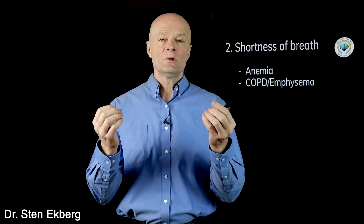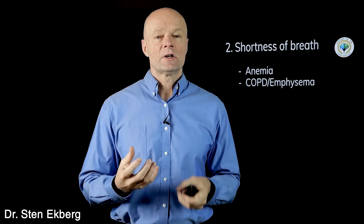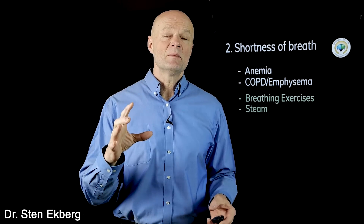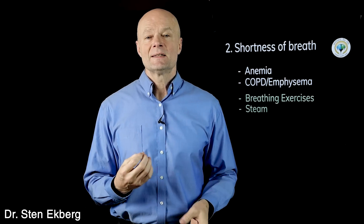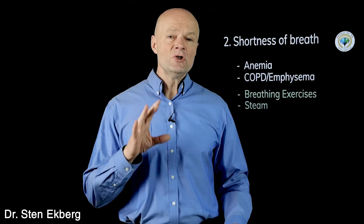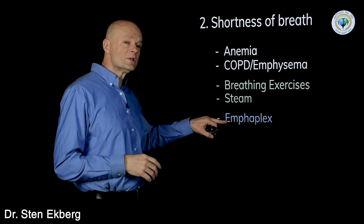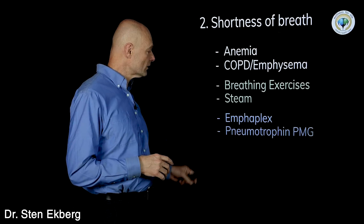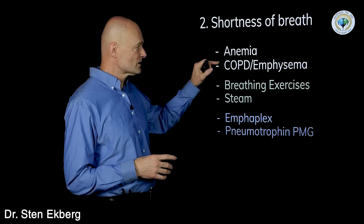Emphysema usually happens to smokers — after many years of smoking, their lung tissue starts breaking down and is destroyed, so you don't have the same surface area and can't absorb oxygen. There's no simple fix for this, but you can try breathing exercises especially with steam, which can help dissolve mucus and buildup and help relax and dilate the tissues. If you have some destruction or stress to the lung tissue, products like Emphaplex or Pneumotrophin PMG show up a lot in our office for people who have any sort of lung issue.